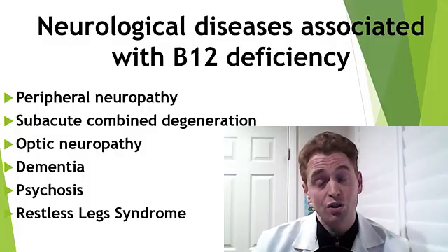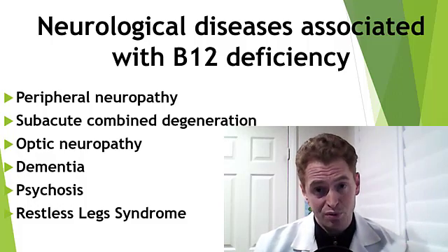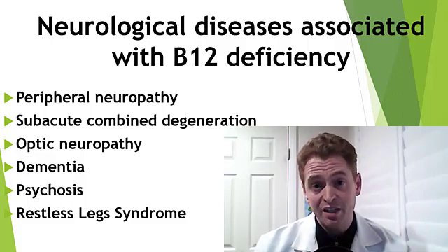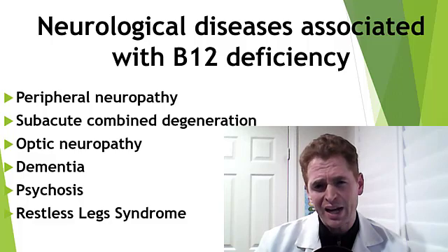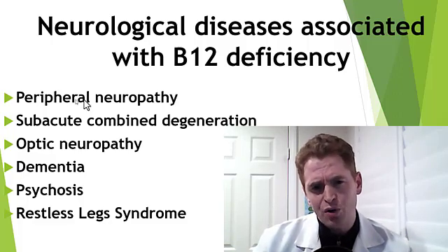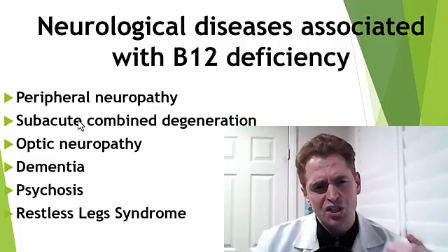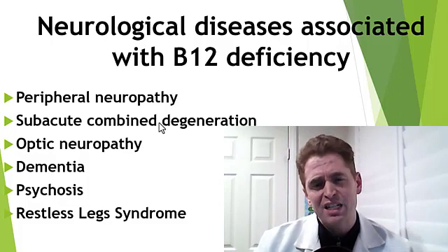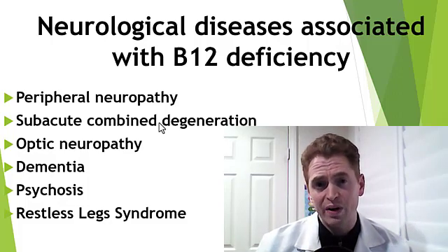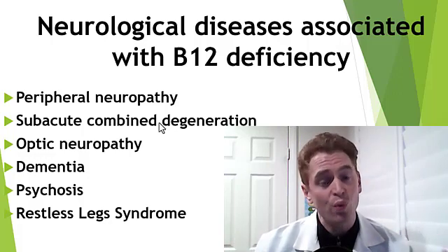The neurological diseases associated with B12 deficiency include peripheral neuropathy — damage to the peripheral nerves. It's length-dependent, so the longest nerves are affected most, tending to affect the fingers and hands and causing numbness, pain, or even weakness if severe. Subacute combined degeneration is a disease of the spinal cord — subacute meaning it comes on slowly over days or weeks, and combined meaning it affects both the posterior and lateral spinal cord, causing both numbness and weakness.